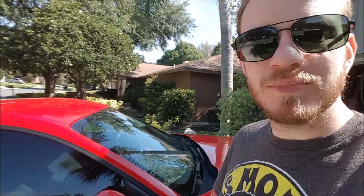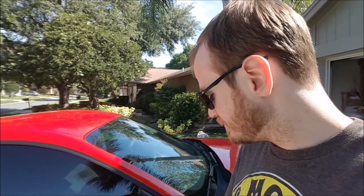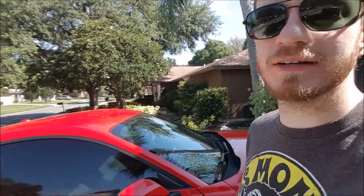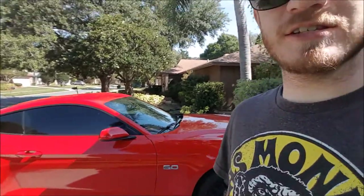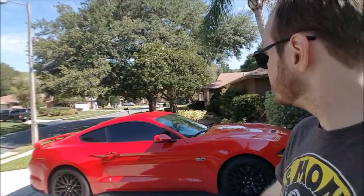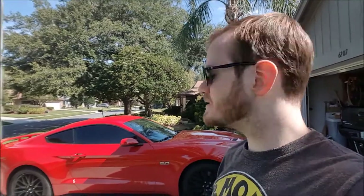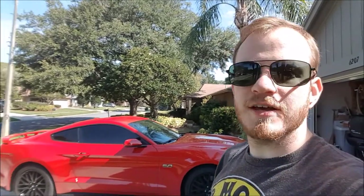That basically means this clear bra has paid for itself. If the extent of the damage is one tiny little scratch, I'm honestly not going to worry about it because I do plan to drive this car — not let it sit and be a show queen. So if you're wondering if clear bra is worth it, take it from me: well worth the money.